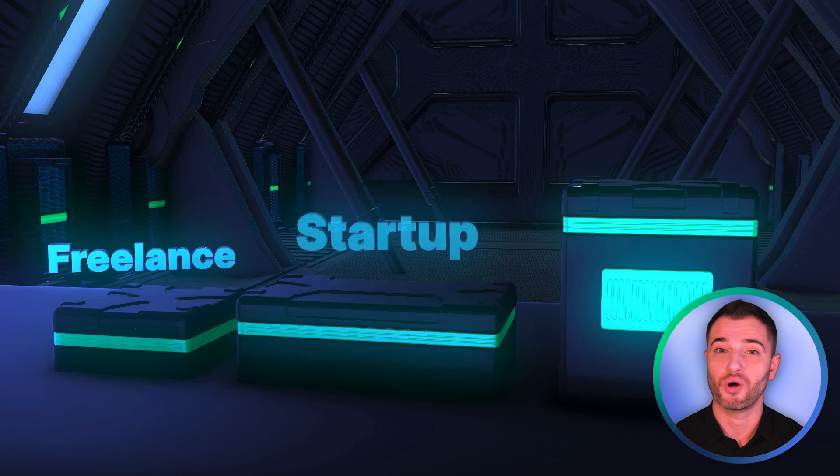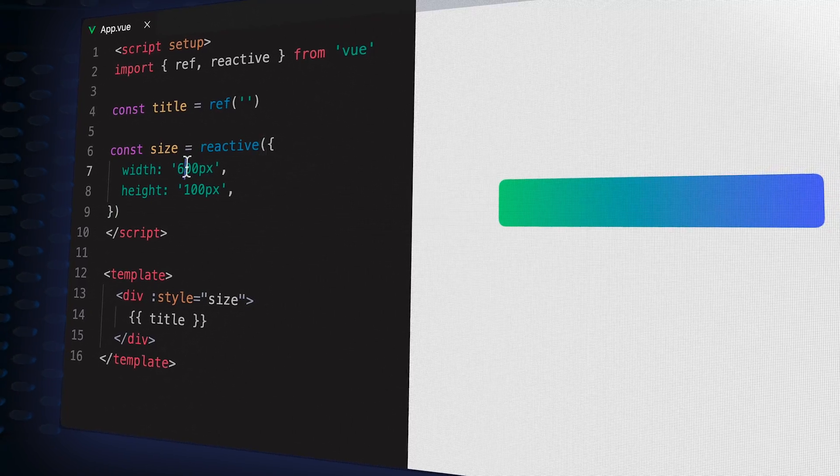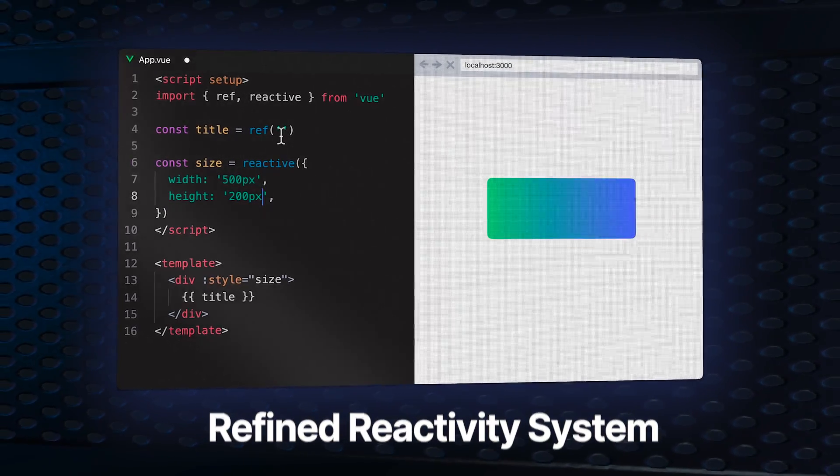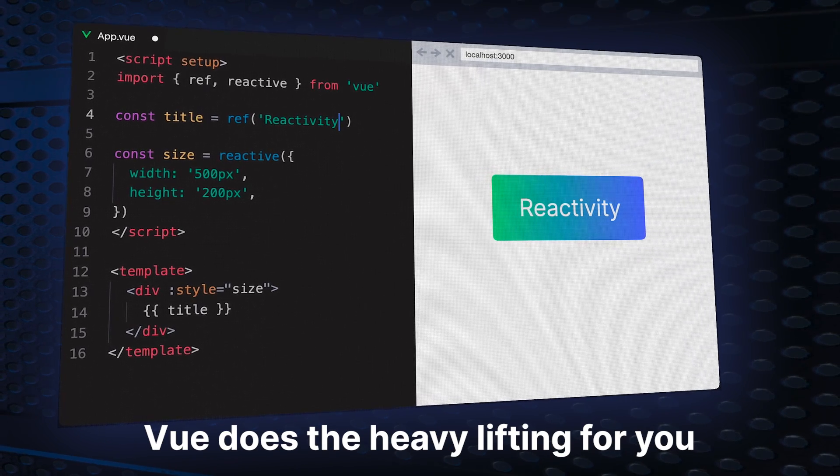Whether you're a freelancer, new startup, or a mature enterprise company, Vue is a trusted technology that gives you the right tools for the job, no matter how big you're building. Under the hood, Vue has a refined reactivity system combined with declarative rendering. This means Vue does a lot of the heavy lifting for you.